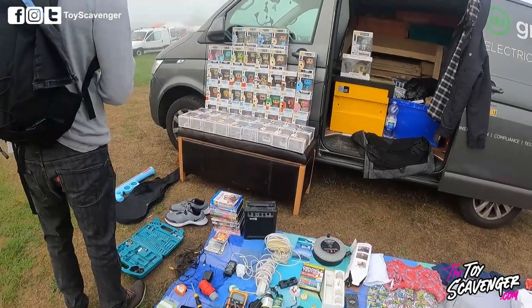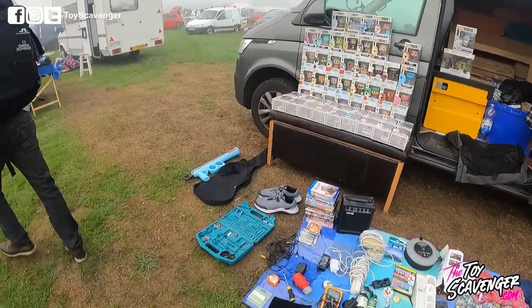It was about 10 minutes before general admission started. I'm happy with what I found — that Doctor Doom is the chef's kiss and I'm happy with that. But on my way home I've decided to stop off at another sneaky boot sale.